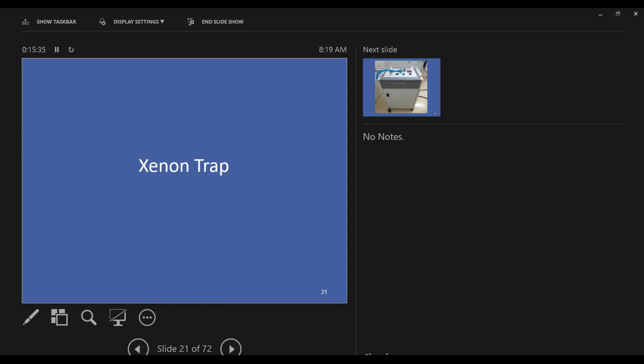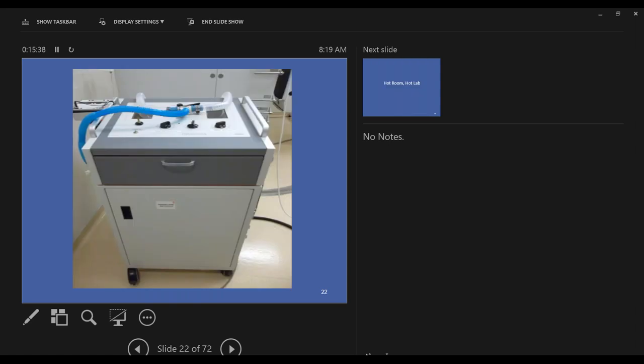The next item is a xenon trap. Isotopes can be administered three different ways: you can ingest them, inject them, or inhale them. This device allows clinicians to administer isotopes through inhalation. The patient is hooked up to something that looks like a ventilator circuit, and as they exhale during the procedure, this box collects the exhaled isotopes — because you don't want to fill the room with exhaled radioactive material. It's kind of a trap to keep the isotopes from spreading.